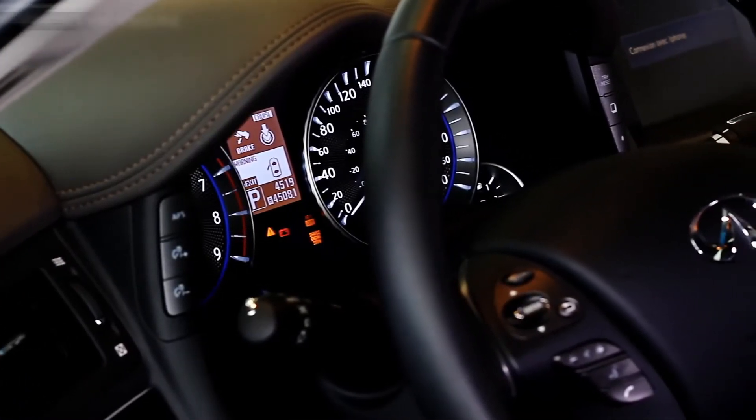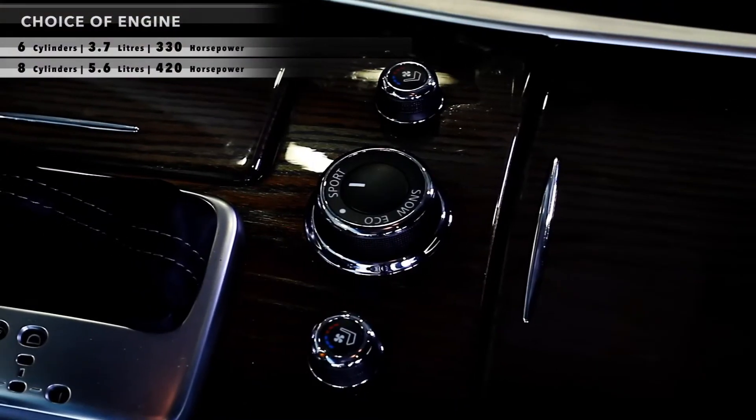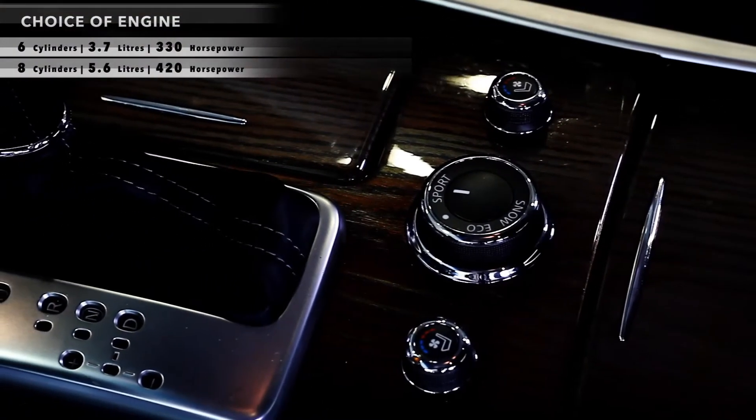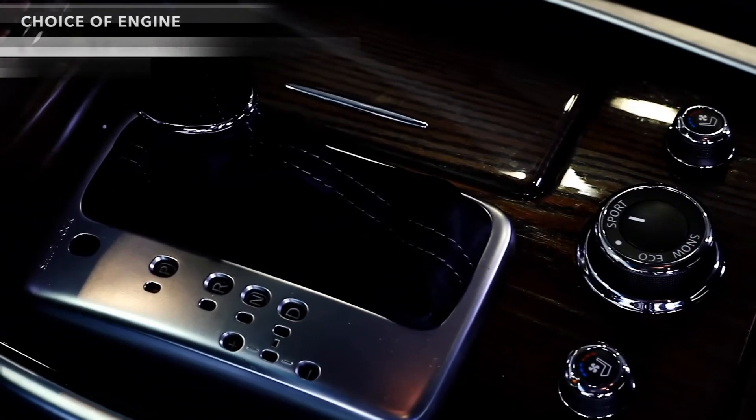The Infinity M is powered by a 6-cylinder 3.7-litre engine with 330 horsepower, or an 8-cylinder 5.6-litre engine with 420 horsepower, coupled to a 7-speed automatic transmission.